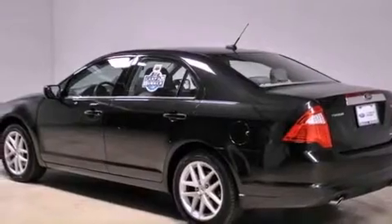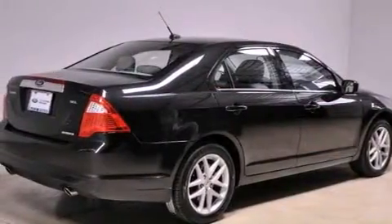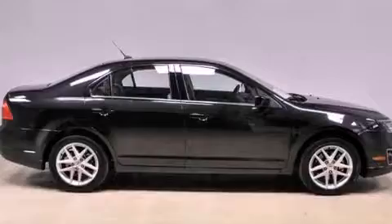Features include heated front seats, aluminum wheels, a low tire pressure indicator, a leather-wrapped shift knob, the SecureLock anti-theft system, front and rear floor mats, 12-volt power outlets, a traction control system, and solar-tinted glass. This vehicle has fewer than 27,000 miles on the odometer.